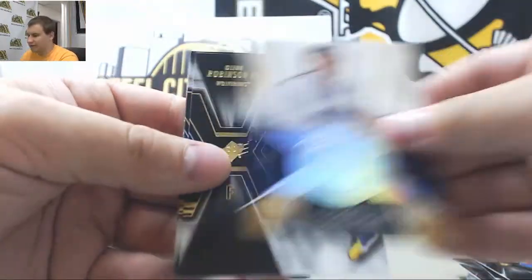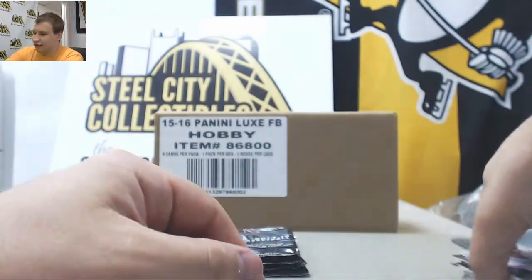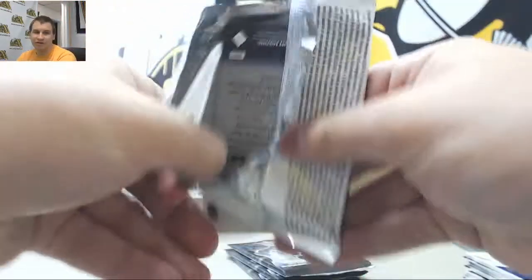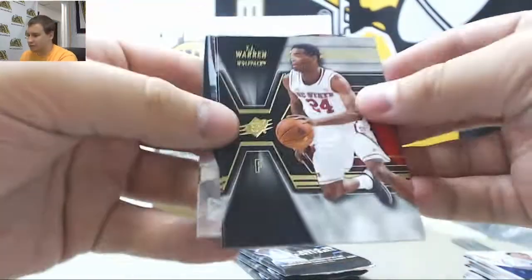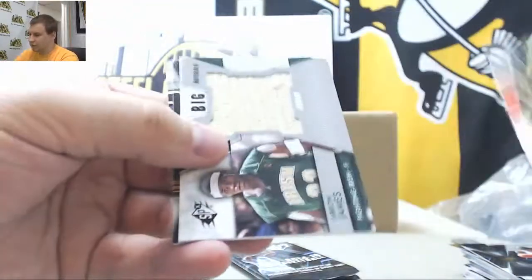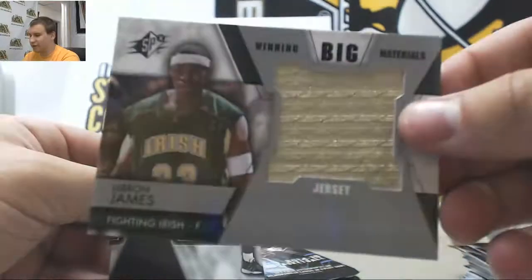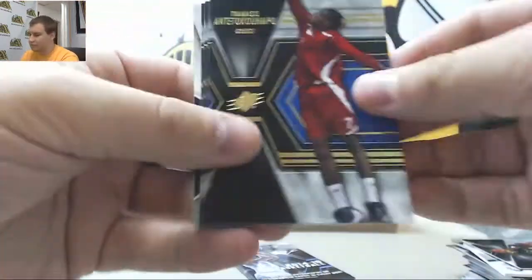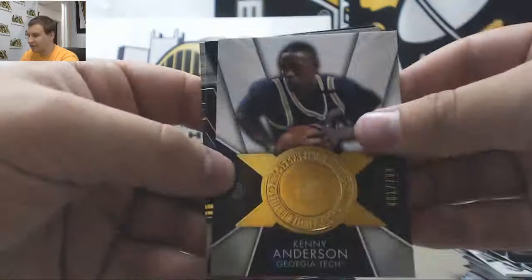Doug McDermott Rookie to $99. I'm sure there's a chance. Another Relic — LeBron James, winning big materials. Kenny Anderson, $7.99.